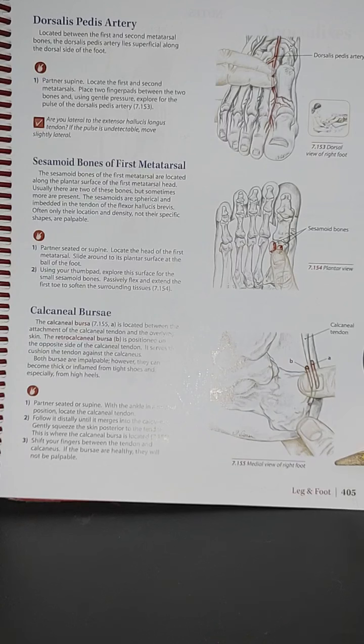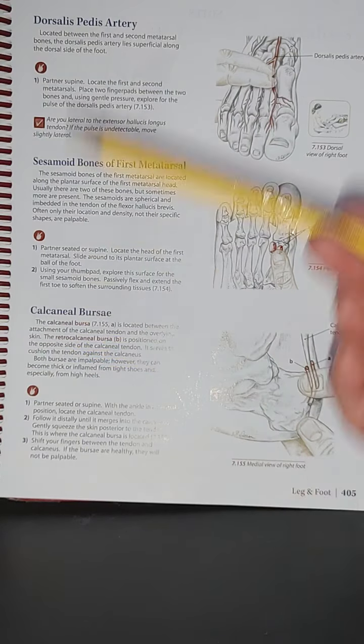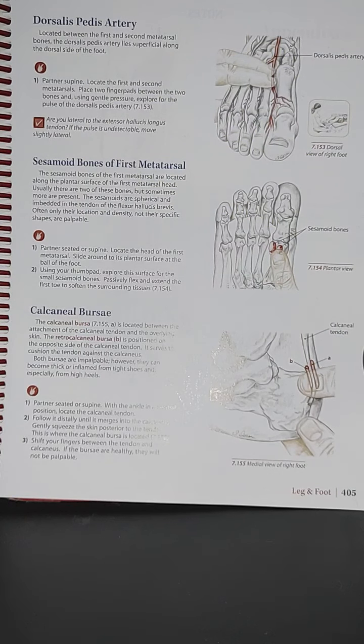With your partner in a seated or supine position, locate the head of the first metatarsal and slide around to its plantar surface at the ball of the foot. Using your thumb pad, explore the surface for the small sesamoid bones. Passively flex and extend the first toe to soften the surrounding tissues.